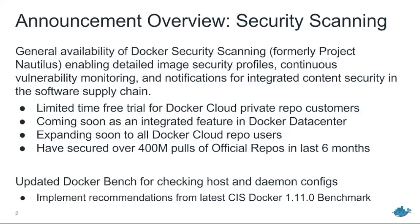Over the rest of the year you'll see a rollout to our Docker Data Center customers and then eventually to all of the Docker Cloud repo users. To give an idea of the scale, we've already secured 400 million pulls of the official repos in the last six months. What I mean by that is we've been running Docker security scanning against the official images to weed out any security vulnerabilities that might have been in those, get those patched up, and have seen a great number of organizations' security improve based on that.